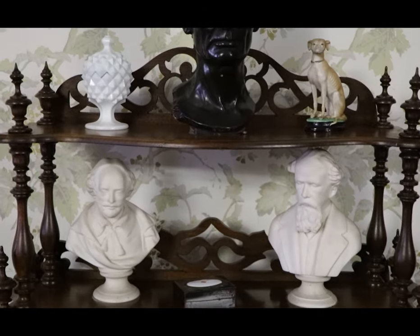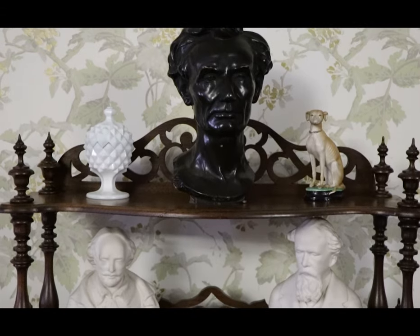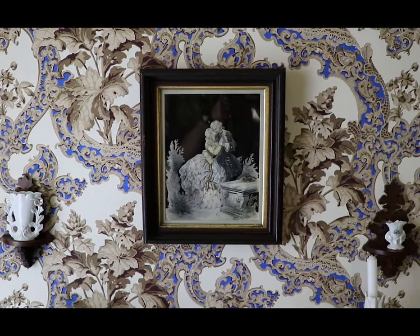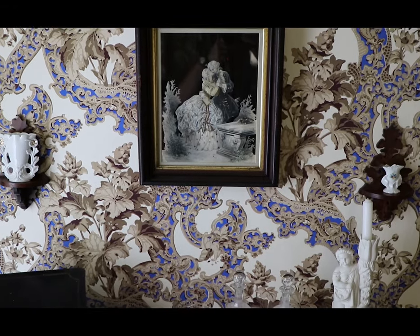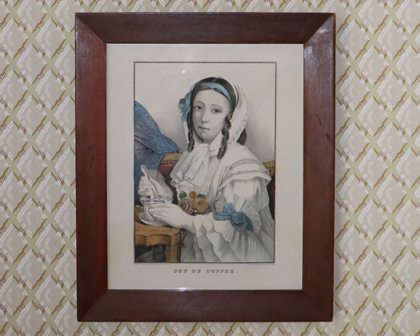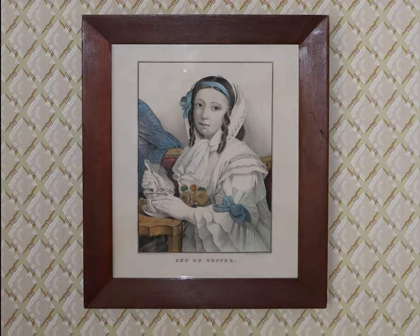If you know you're going to be spending a lot of time in a room, you're probably going to give a lot of thought to how you decorate. Throughout the Lincoln home, we see paintings and wallpaper giving us an idea of what the Lincolns may have looked at while living in their home. But unfortunately, things like pictures and art get lost in time, while other items like wallpaper tear and fade away.